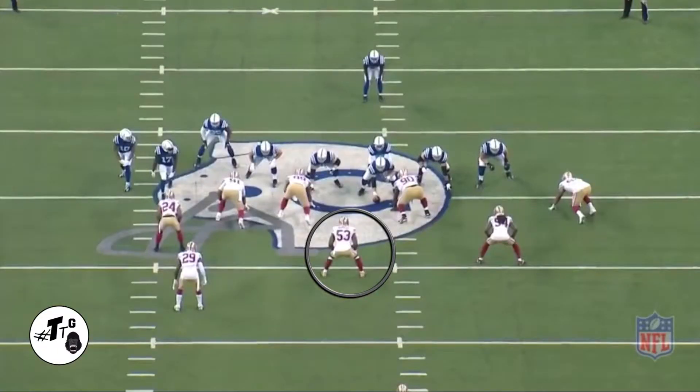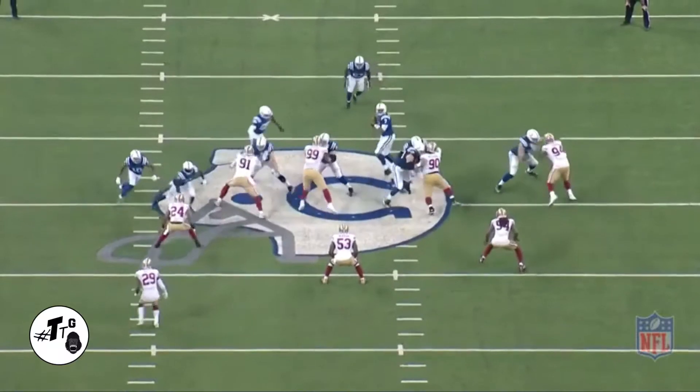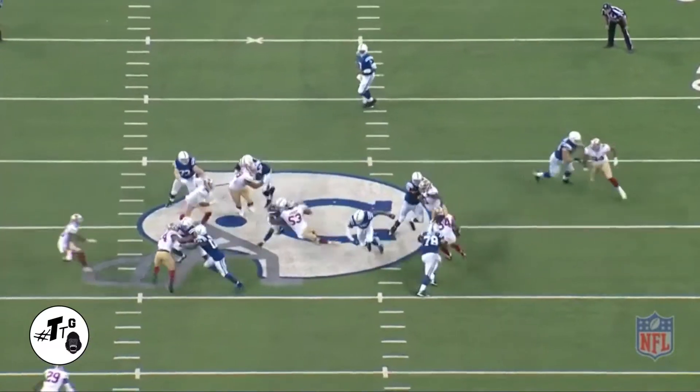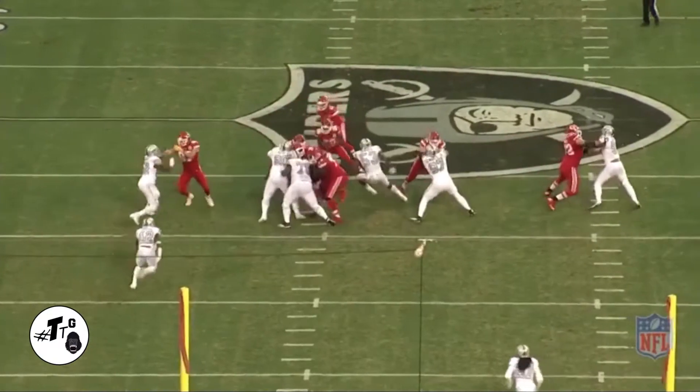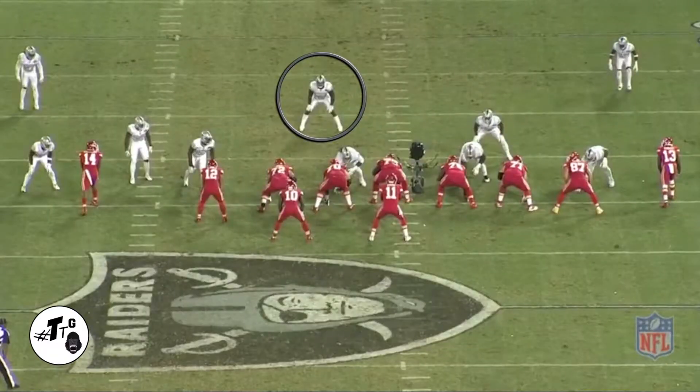10 shade. Halfback draw. H-back wham through the A gap. Bowman, he sees it. He doesn't panic. He stays patient. Now he's just being athletic and makes the tackle. Zero shade, head up on the center. This is an A gap blitz. He sees the hole. He reacts. He makes the tackle in the backfield for the TFL.